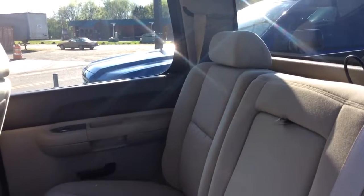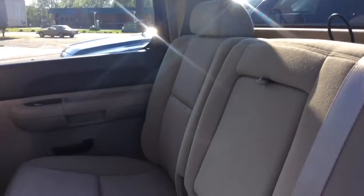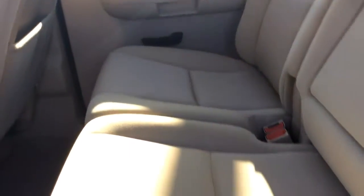It's practically brand new here on the inside. You've got this light tanned cloth interior. There are no stains, no tears. It is in beautiful condition all the way down to the floor. You've got the extra cargo space there underneath the seat.